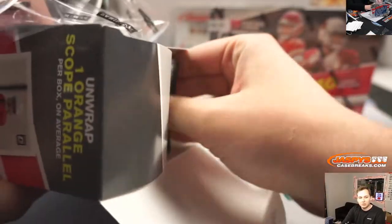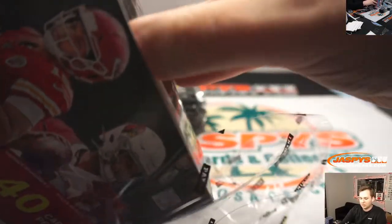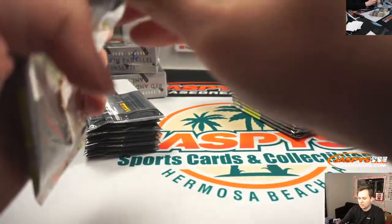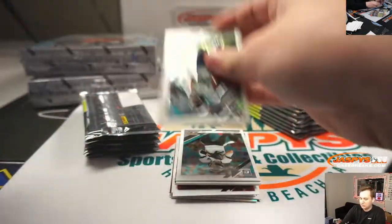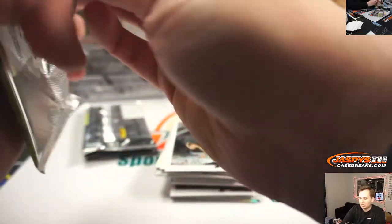So we got one box here, two box here, one box here, one box here, and two box. Alright, here's box one, good luck.